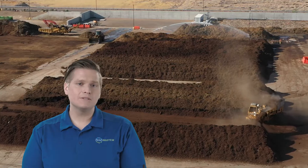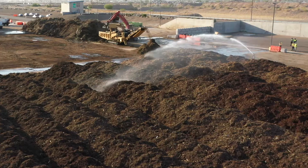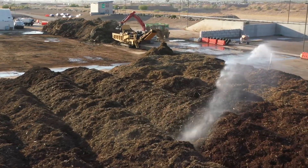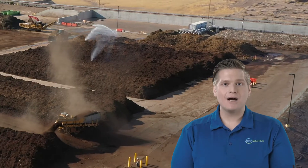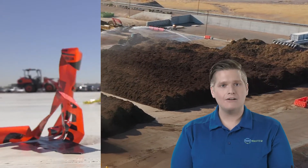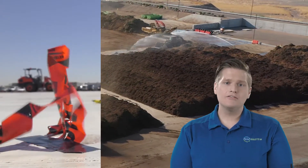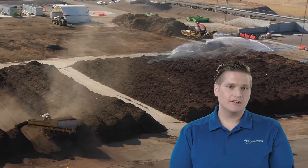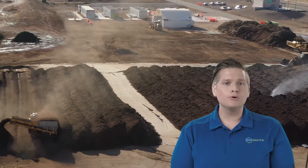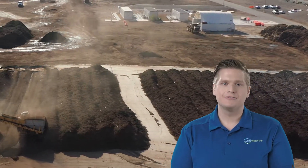Composting is a natural process that requires water and air to help microorganisms grow, move through the piles, and break down organic material like food and yard waste. Throughout the composting process, water is applied to the piles. Underneath the piles are pipes that can blow air into or pull air out of the piles. Positive aeration helps to cool the piles if they get too hot. Negative aeration is used to pull air through the pile to the biofilter.